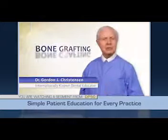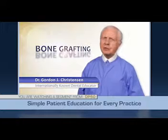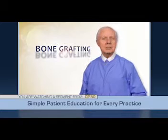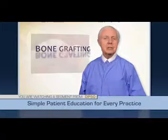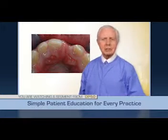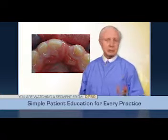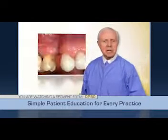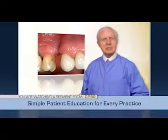Many times when it's necessary to remove a tooth or teeth, the bone shrinks significantly leaving an objectionable aesthetic defect. Additionally, accidents or numerous other situations cause bone loss in the mouth. This patient had an upper front tooth extracted and the bone shrunk, leaving a defect that will negatively influence his smile when a restoration or bridge is placed. This patient had an even worse defect result from a tooth extraction.